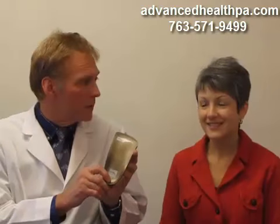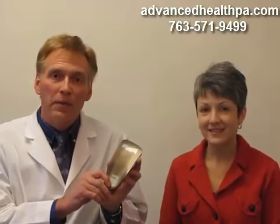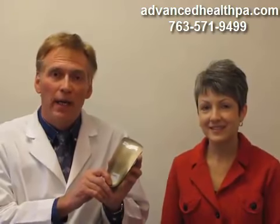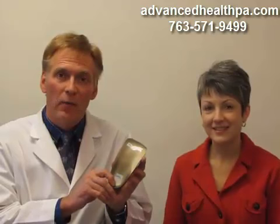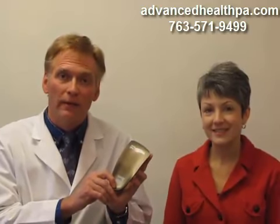Thank you very much, Michelle. So custom foot orthotics will help with your back pain. If we can help you today, please give us a call at 763-571-9499. Advanced Health in Fridley, Minnesota. Thank you.